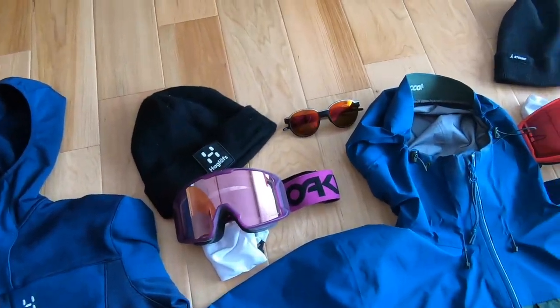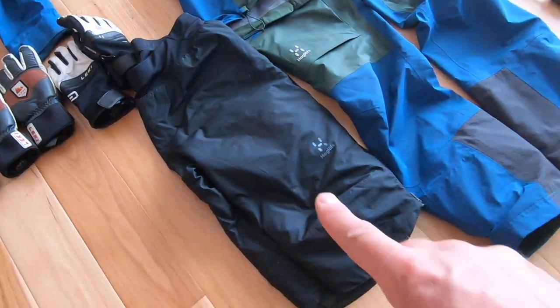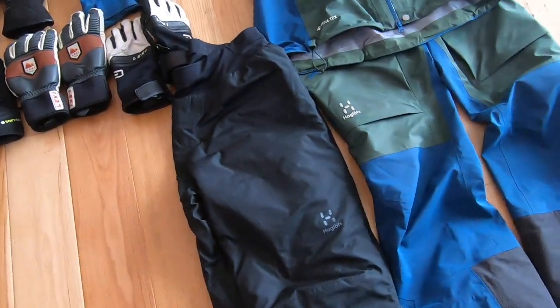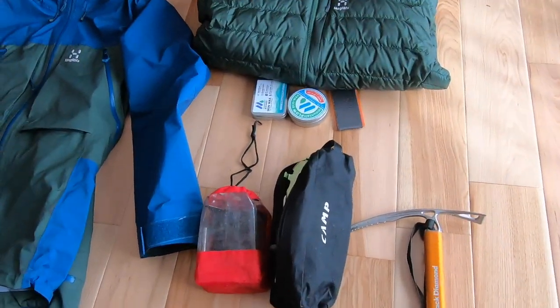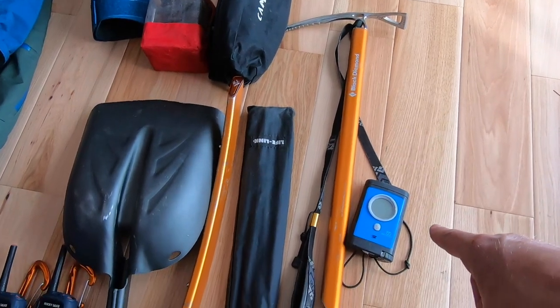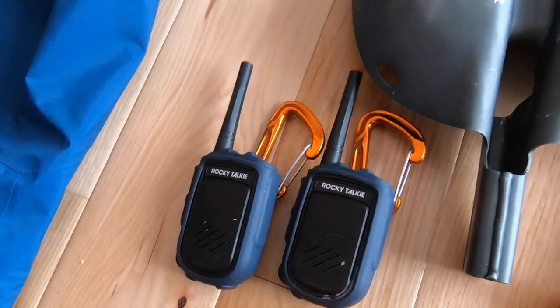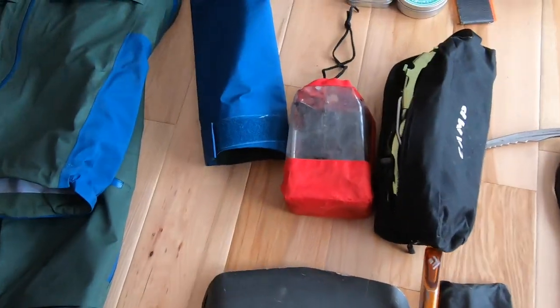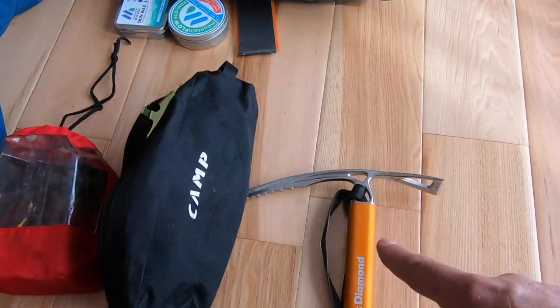I have all my insulating gear — goggles and hats, two pairs of goggles, two hats, and insulated shorts. Then we have all our technical avalanche gear: ice axe, beacon, shovel, probe, and communication devices, which are super important. And all the sharp stuff — boot crampons, ski crampons, and ice axe.